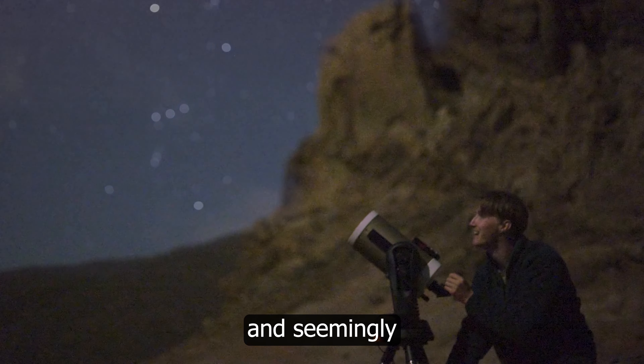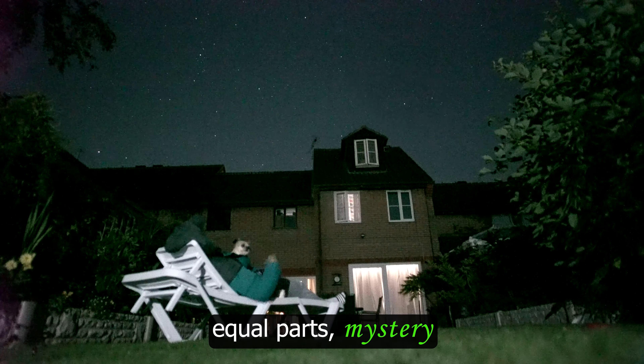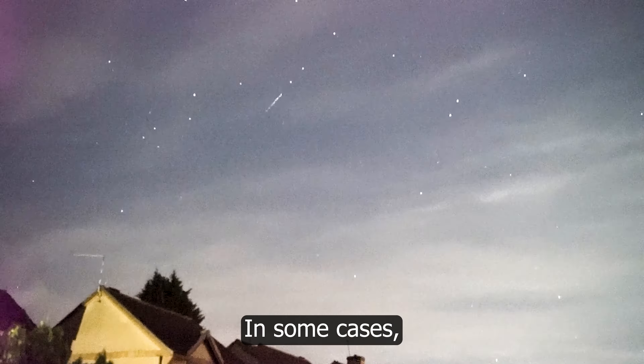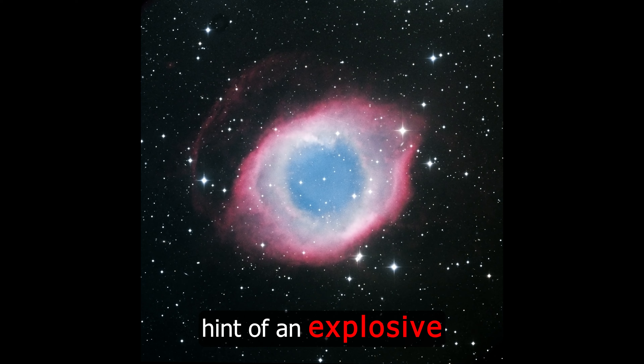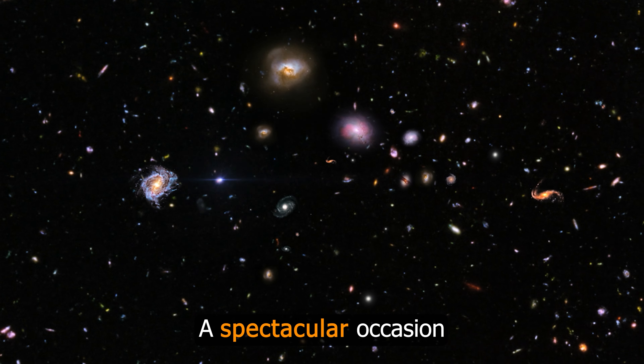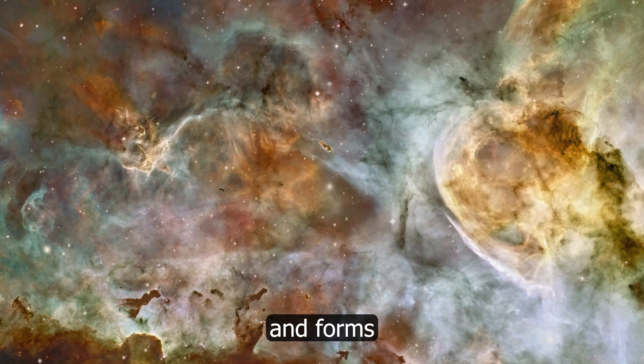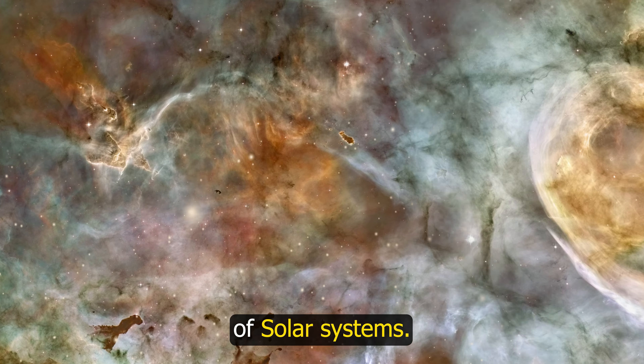Our night sky is filled with bizarre and seemingly unexplainable wonders. These puzzling objects are composed of equal parts mystery and beauty. In some cases, such as today, their vibrant colours hint of an explosive series of events soon to follow — a spectacular occasion that will light up the galaxy for the briefest of moments before the dust settles and forms the next generation of solar systems.